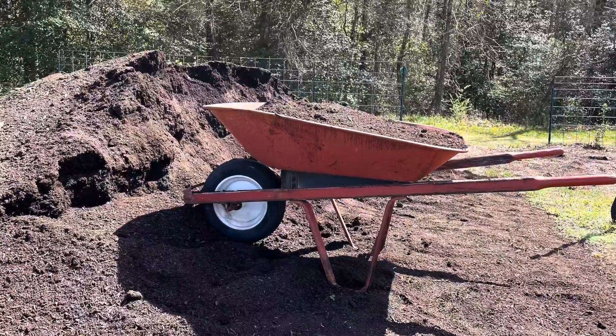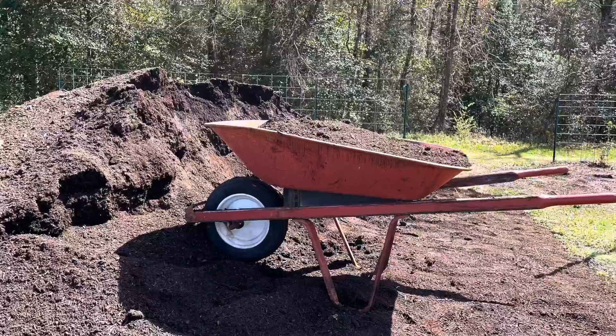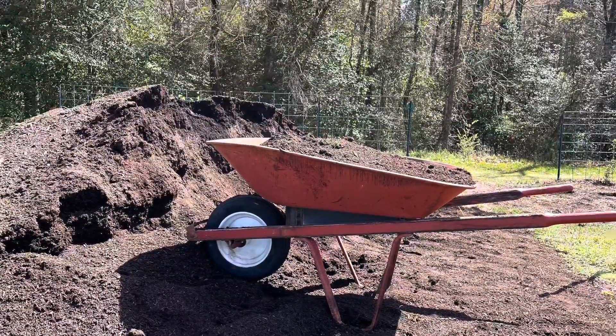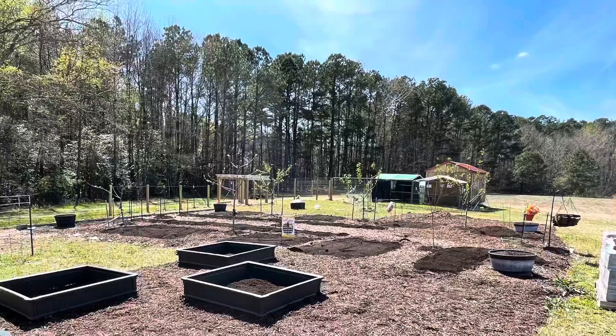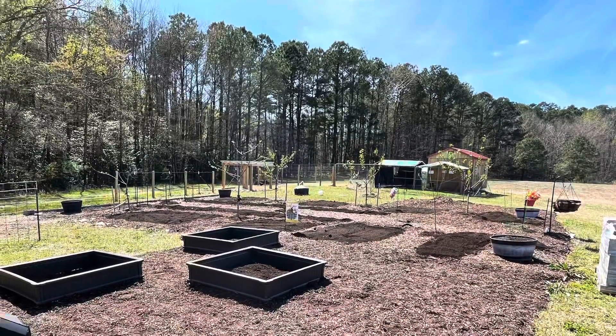We want to get into the meat and potatoes, and that is our garden. There's our big huge compost pile that we had delivered. We did not have quite enough of our own compost to do a garden of this size, but our goal is to do our own compost exclusively as well.